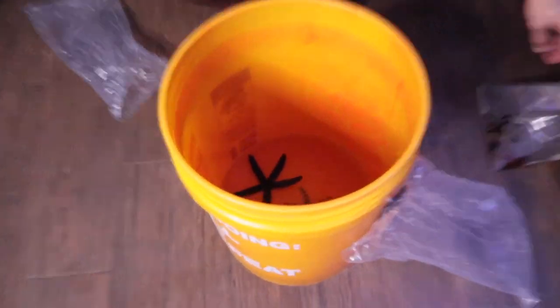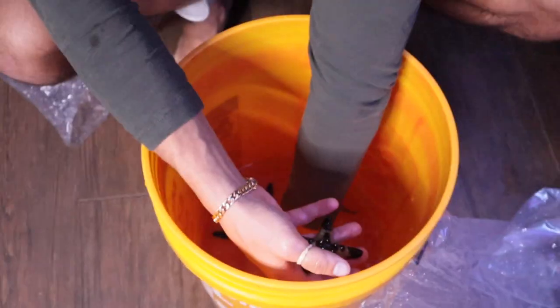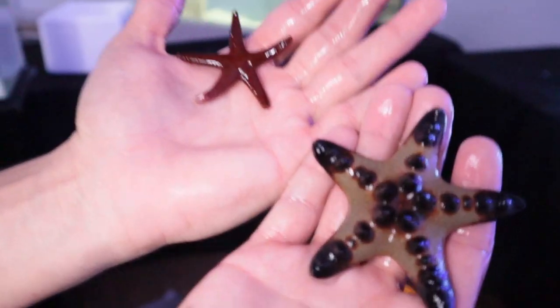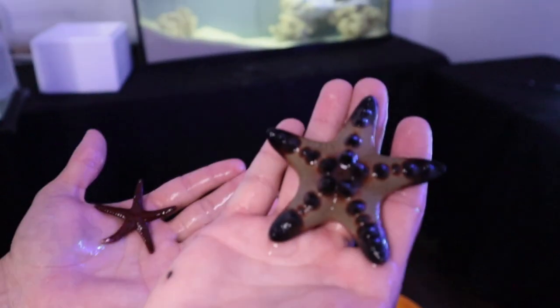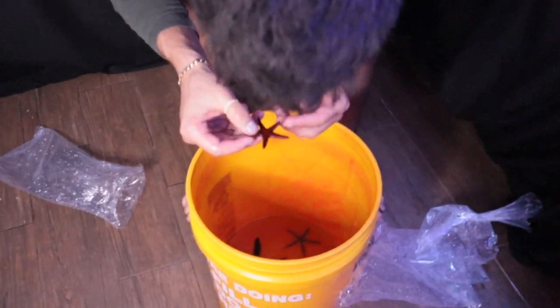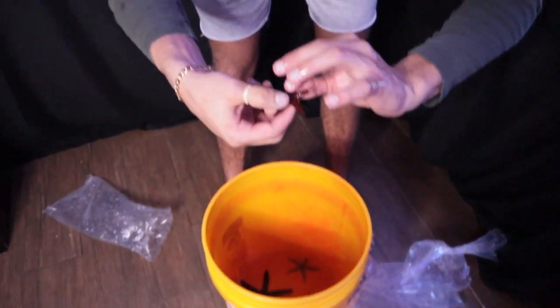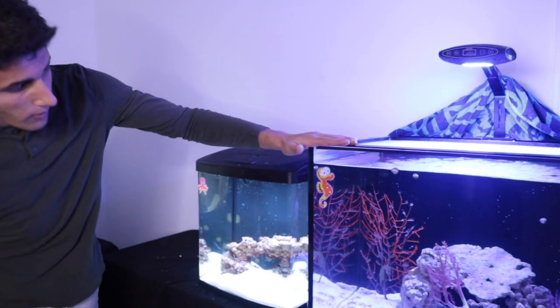We got a whole bunch of starfish in the bucket now. We got the chocolate chip star and the red starfish - look at how pretty these two are. I like the chocolate chip one. This is going to be so sick in this aquarium because the lighting is so good, you'll be able to see the colors very well. It looks like this guy got a little bite on him - but if starfish lose one of their arms, they'll actually grow it back. They can grow up to ten arms back - it's actually really cool.